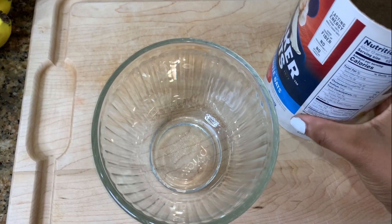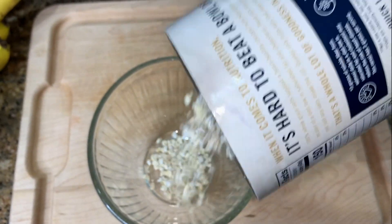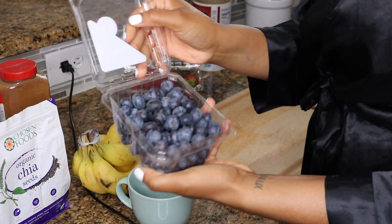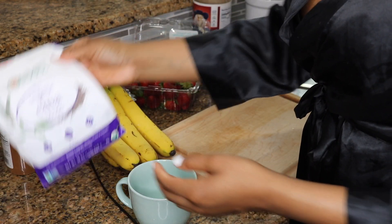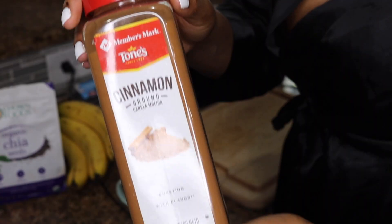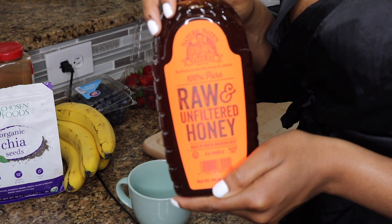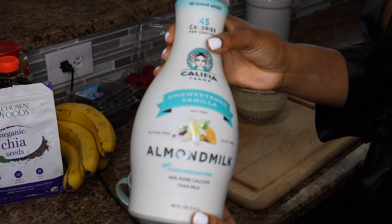I'm in my pantry because I'm starting off with breakfast. For breakfast I like to do oatmeal because it's the only thing that fills me up. I'm using Quaker Oats oatmeal and I'm going to add strawberries, blueberries, bananas, chia seeds, cinnamon, raw unfiltered honey — this is a healthier honey — and lastly some almond milk.